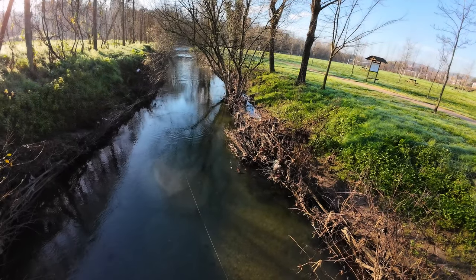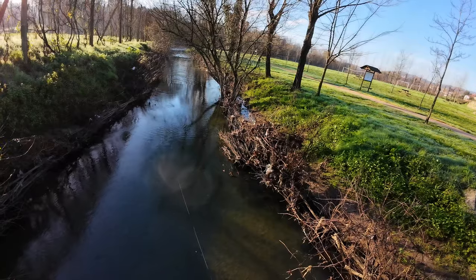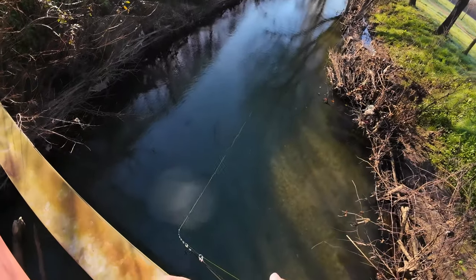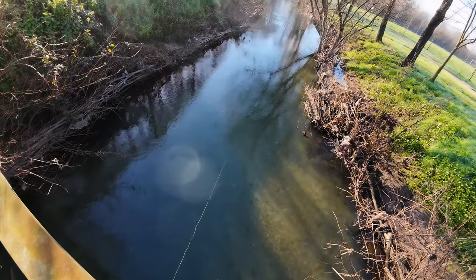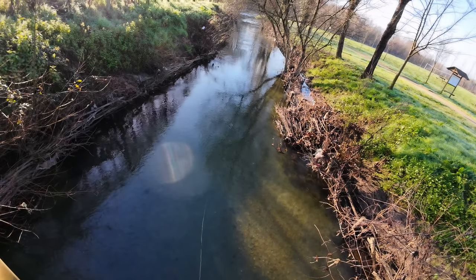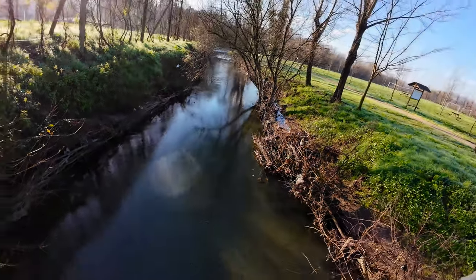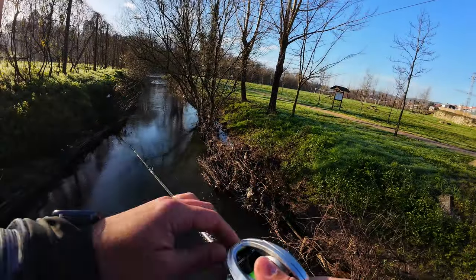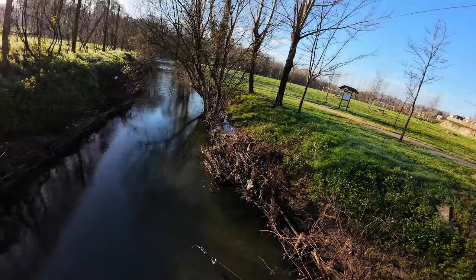There's a huge chub right in front of me, and another huge one, but they were not interested in my lures. Because of the water clarity and the lack of current, I couldn't fool them very easily.